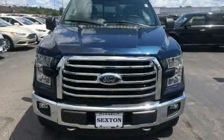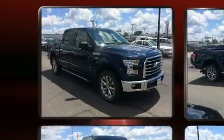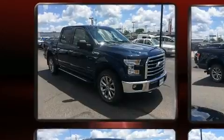You can expect a lot from the 2015 Ford F-150. With just over 35,000 miles on the odometer, this truck is a leading example of refined versatility in the full-size pickup segment.